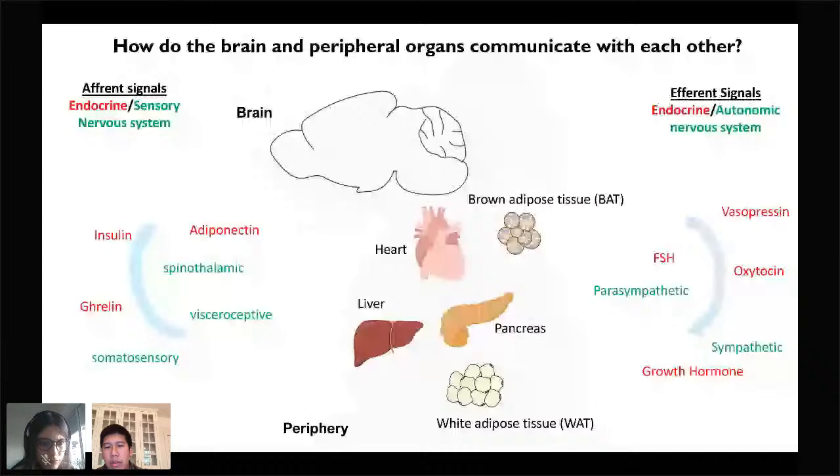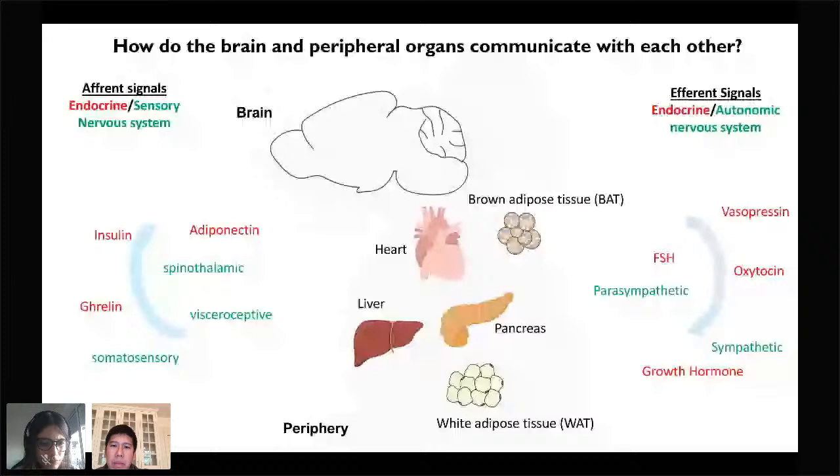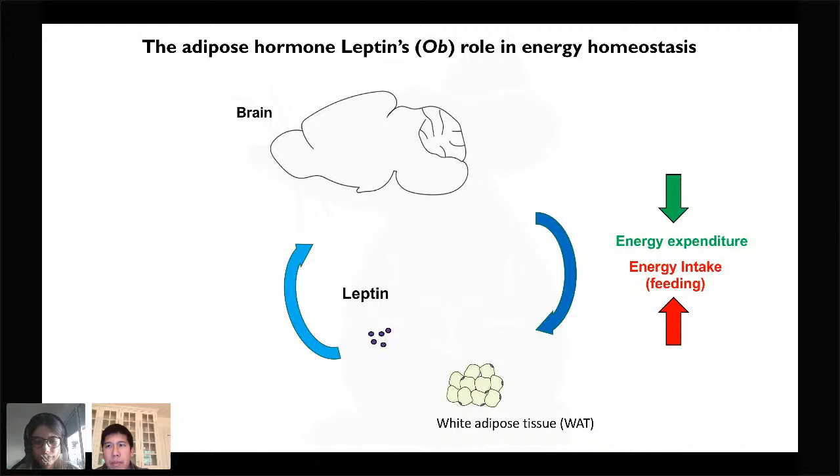Coming back to that bidirectional crosstalk between the brain and the periphery, one important hormone that participates in this crosstalk is leptin, which is a hormone produced by adipose tissue whose primary target is the brain. It's important for the regulation of energy homeostasis, which involves the spending of energy, energy outflow, and also behaviors that involve energy intake, such as feeding. Leptin is encoded by the OB gene and is an afferent signal from fat that acts on the brain, participating in a negative feedback loop that can result in a reduction of fat mass. When leptin is absent or low — and leptin tracks with the amount of fat you have — it signals to the brain to suppress energy expenditure and drive behaviors that increase energy intake, such as feeding.